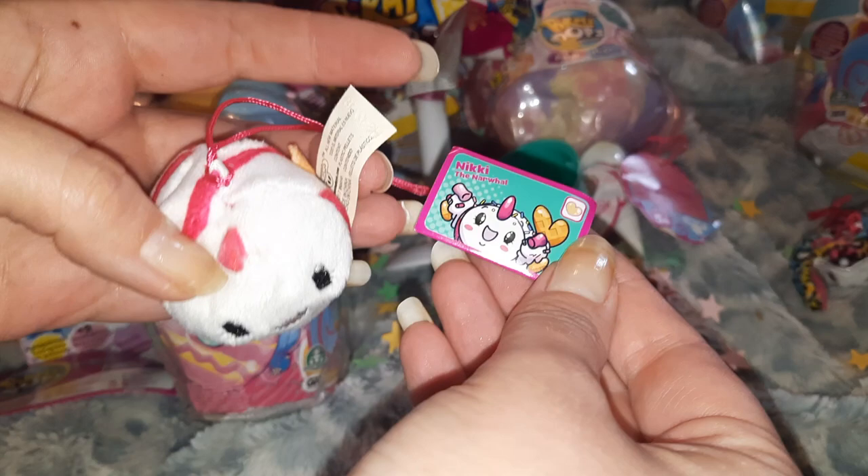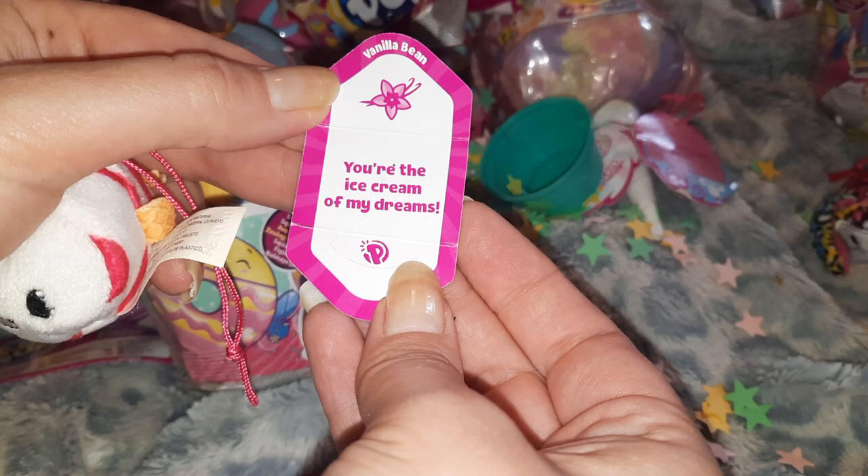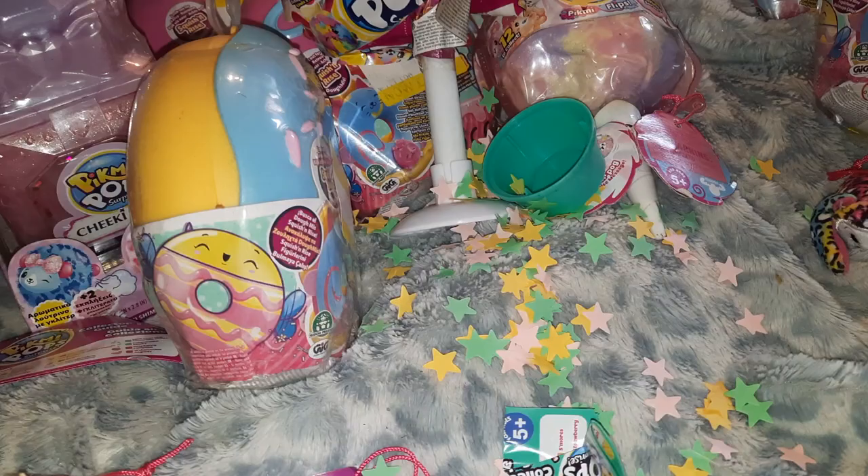It's also vanilla bean scented and the motto is 'you're the ice cream of my dreams.' We'll see where that falls on the list. Yay — Nikki the narwhal! She's a little common one but she's so cute.